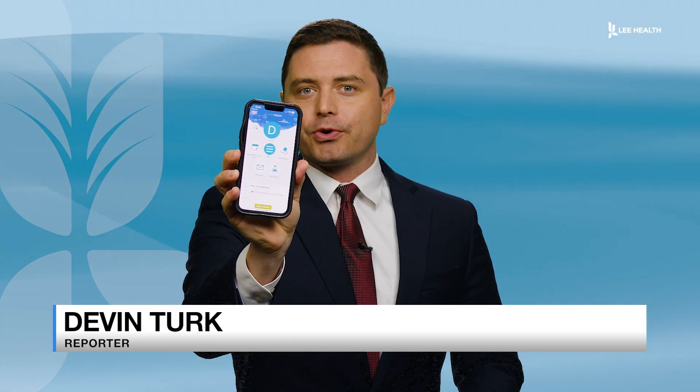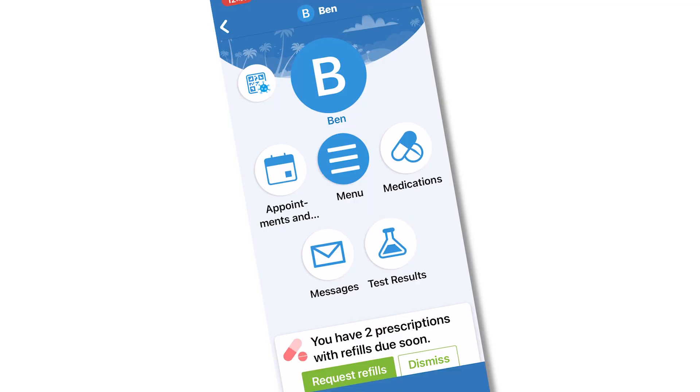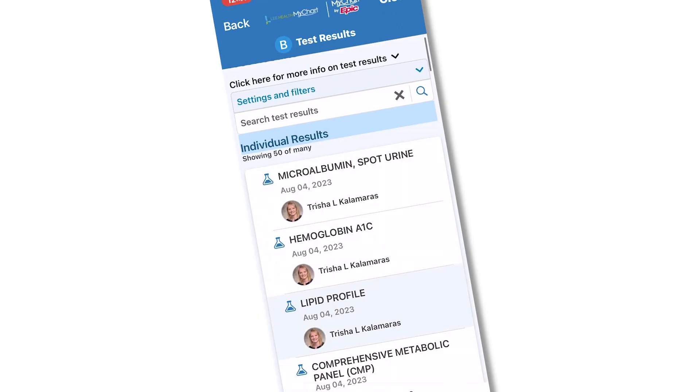MyChart is an online patient portal that has everything you need in one convenient place. They can see their lab work, they can see the orders for labs and the results of their labs. They can see anything of past visits that's been discussed with their doctor. They can always look back and find out the visit summary for previous visits. They can see their appointments.